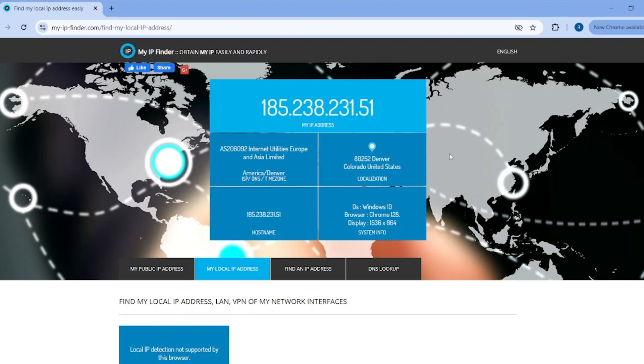The main purpose of a VPN is to mitigate these risks, and it primarily does this in two ways.